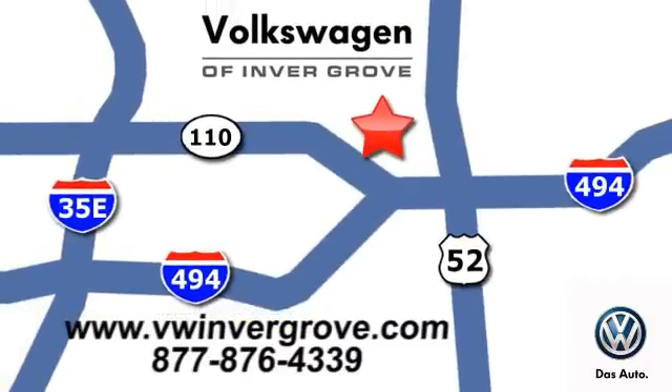We are conveniently located at 1325 50th Street East in Invergrove Heights, Minnesota. We'll be right back.